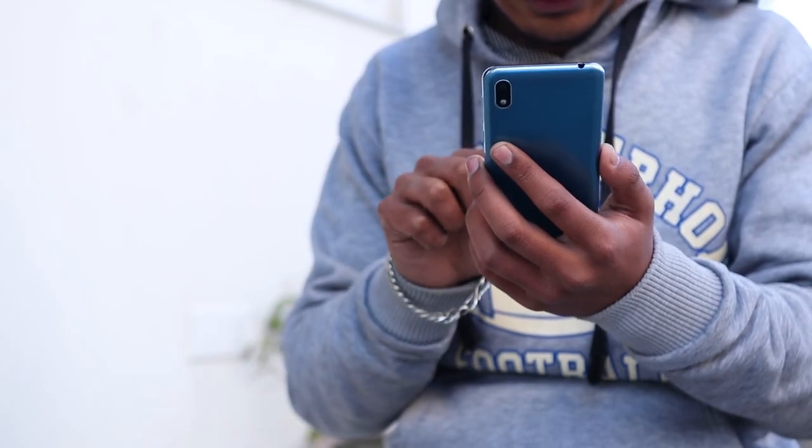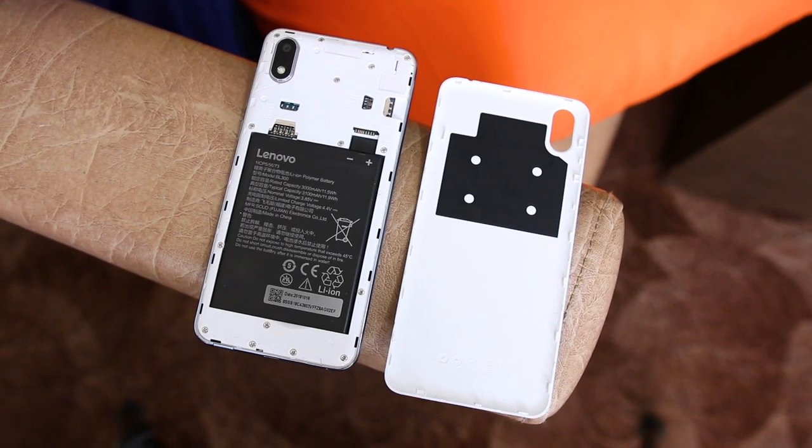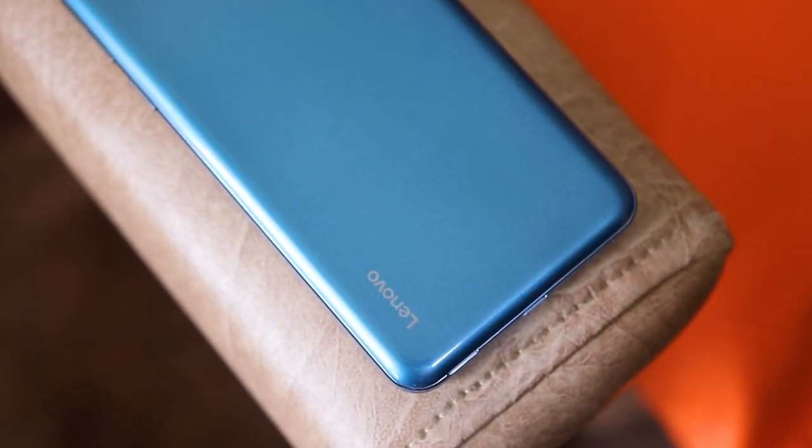The frame is metal, so it can handle small drops and impacts. The back is removable and you can access the removable battery, dual SIM, and a memory card. Overall, the design is appealing considering this is a budget phone.